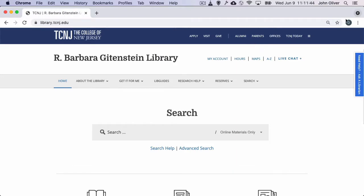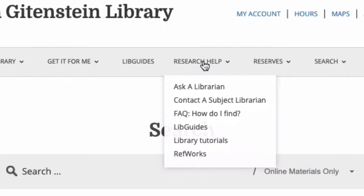One of the most valuable services Gittenstein Library offers faculty is support from a designated subject specialist librarian. Each department on campus has a librarian who specializes in that field, offering instruction sessions and consultations to help faculty and students find what they need to do their best work.